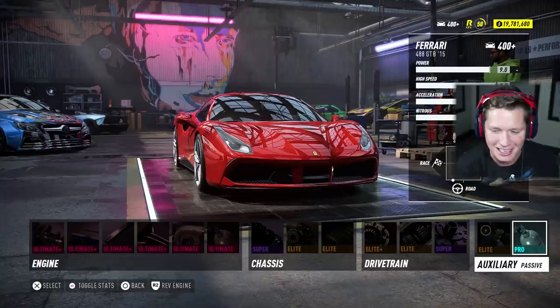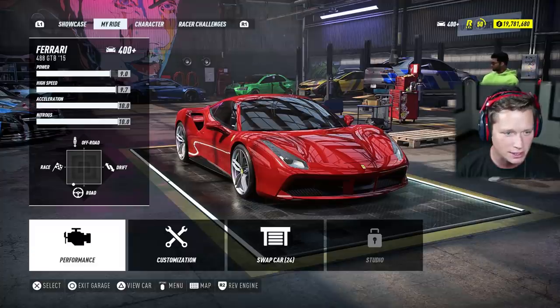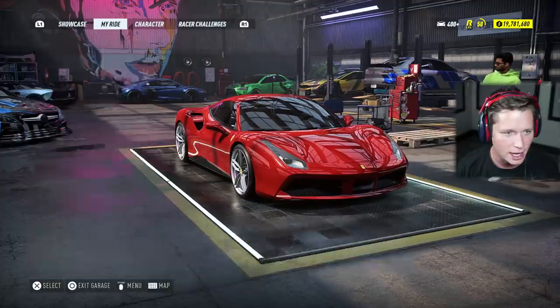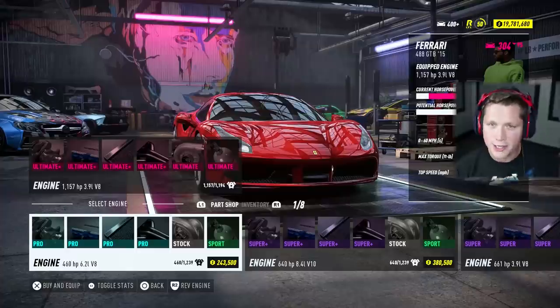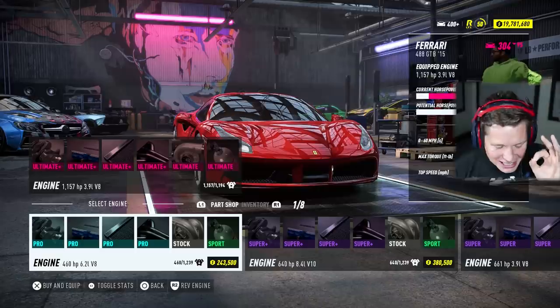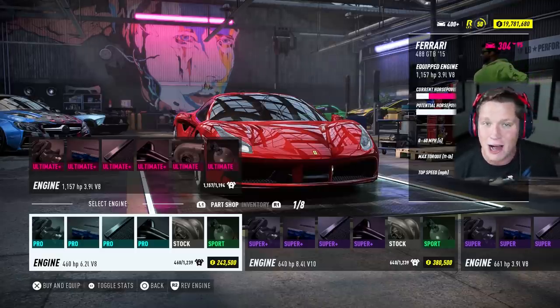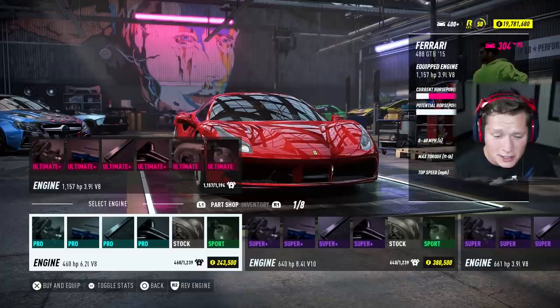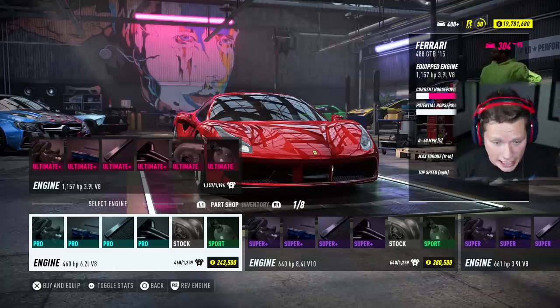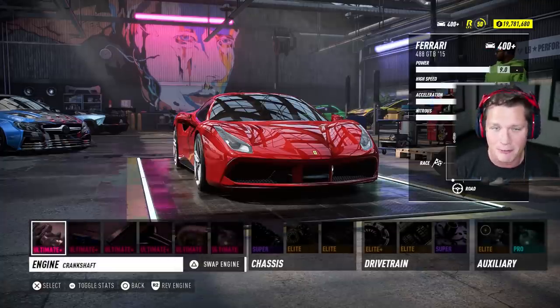400 plus level — this thing looks absolutely insane. Is there a way we can see the actual stats and how much horsepower this thing has? Right here in the engine swap screen — 1,157 horsepower. You cannot be serious right now. Rounding up, that's 1,200 horsepower. That is absolutely ridiculous. A 1,200 horsepower Ferrari 488 — we've made it, boys.